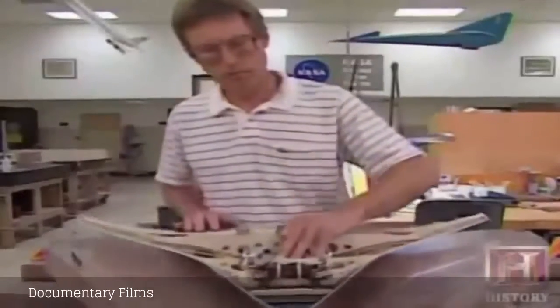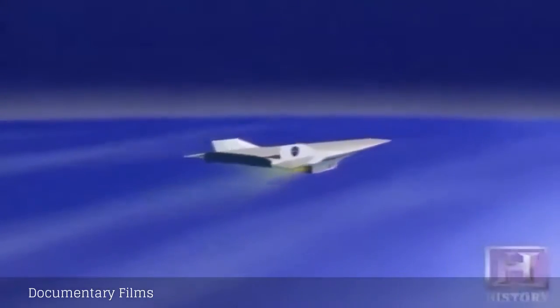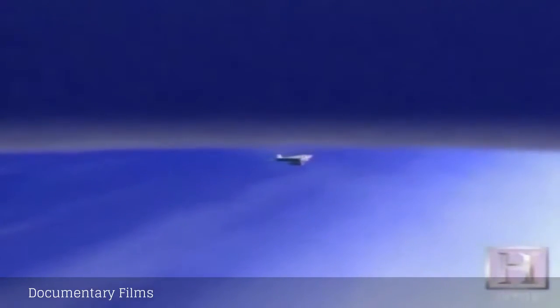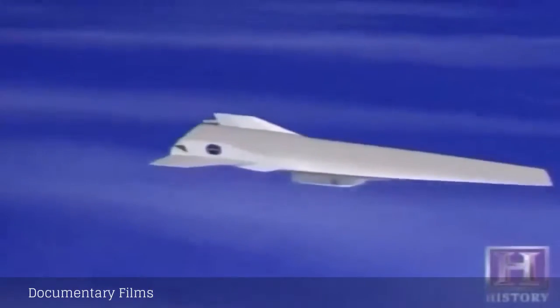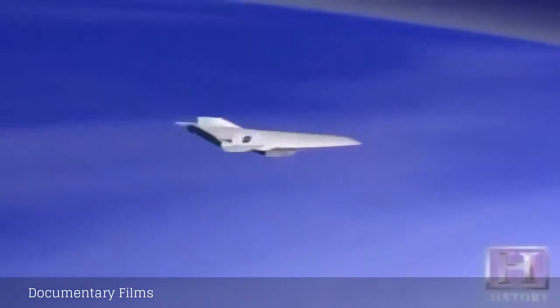Gulfstream has not given up on its dream for a supersonic business jet — they have preliminary designs in the works and are working with major engine manufacturers to find a combination suitable for a corporate business jet. Many people think we should skip the 1.2 to 1.6 Mach speeds and go right to a hypersonic business jet. A hypersonic aircraft would travel at a maximum speed of Mach 10, that's 10 times the speed of sound — an incredible 7,420 miles per hour.